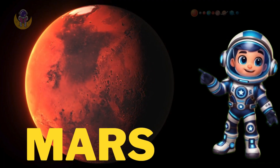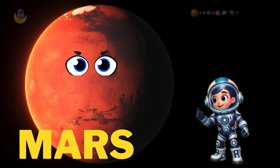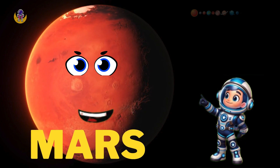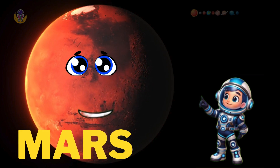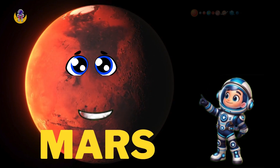Say hello to Mars, the red planet. Mars is the fourth planet from the sun. The surface of Mars is orange-red because it is covered in iron oxide dust, giving it the nickname the red planet. Scientists think Mars once had water, just like Earth.